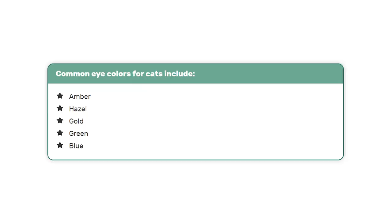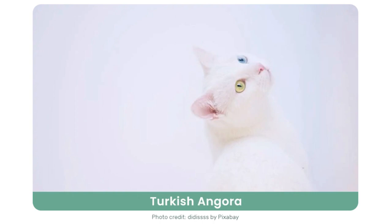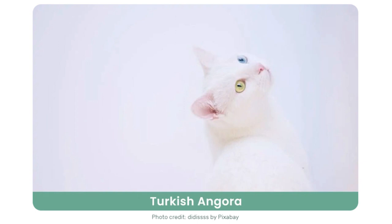Moving on to eyes — cats can display a wide variety of eye colors. Common cat eye colors include amber, hazel, gold, green, and blue. If your cat's eyes are both the same color, it might not tell you much about the breed. However, some cat breeds have different colored eyes known as heterochromia. Cats with this odd-eyed condition are a genetic anomaly linked to the white dominant and white spotting genes, so certain breeds can display it. And here they are.